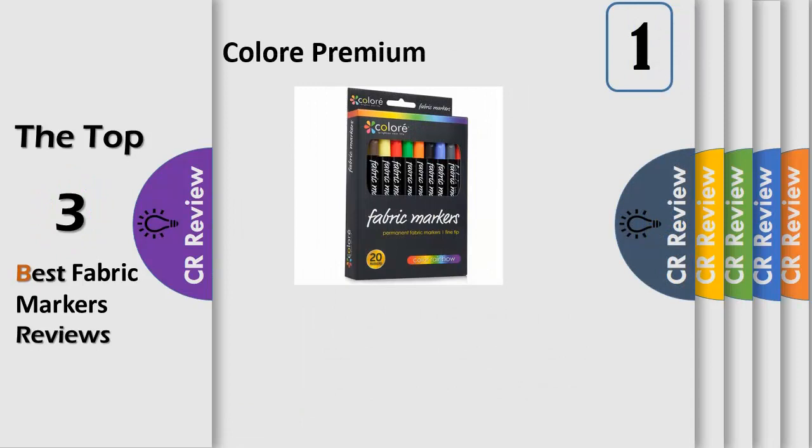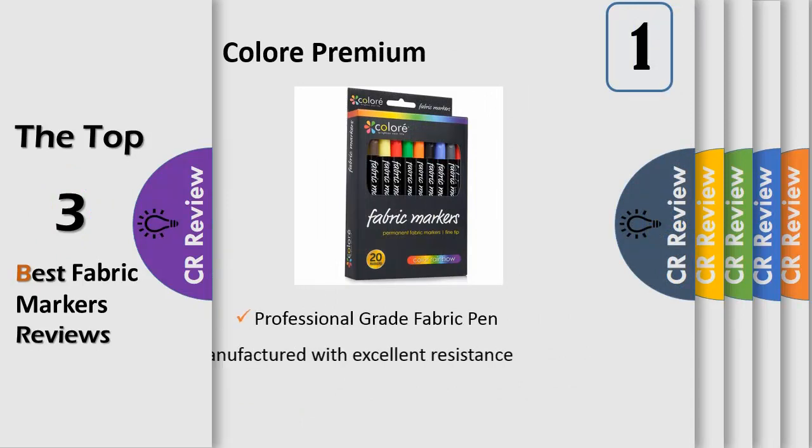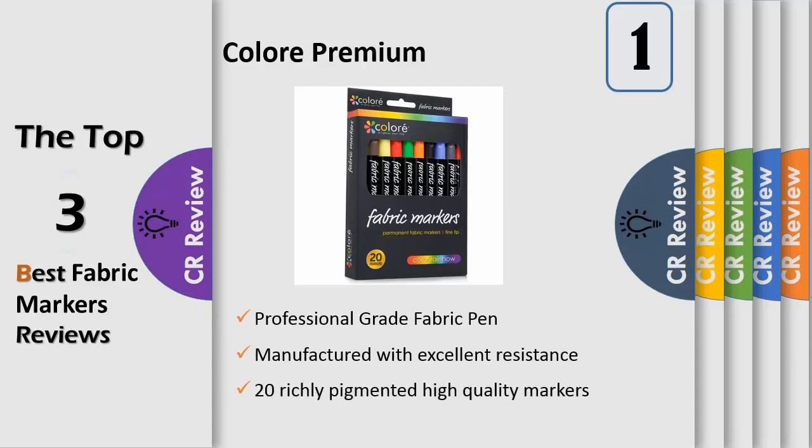Number 1: Vibrant Colors. This professional grade fabric pen set includes 20 richly pigmented, high quality fabric markers. Among the colors are black, blue, green, yellow, orange, red, pink, and purple. These fine writer markers are guaranteed to bring your fabric to life by adding vibrancy and color intensity.